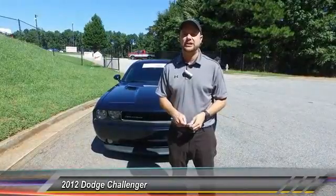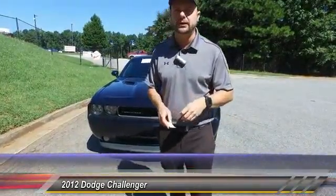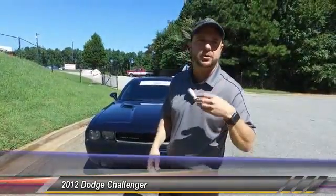Hey guys, my name is Scott at Hayes Chrysler. Call me on my cell phone, 404-849-9283. That way, you can get around all the operators being put on hold.